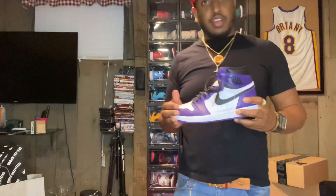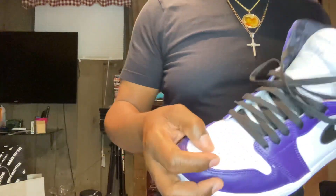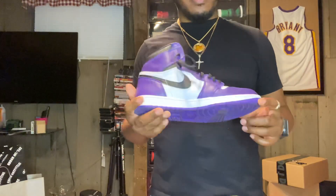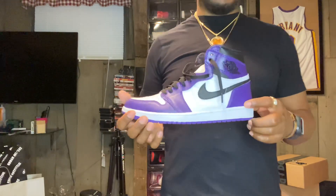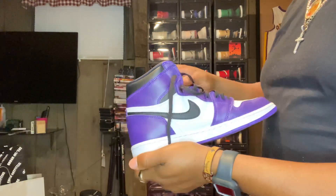Next we got the Court Purple 2.0 — soft leather. These just came out a few months ago but I've probably worn them like 10 times already. Just love a purple shoe.